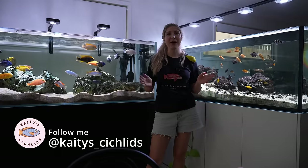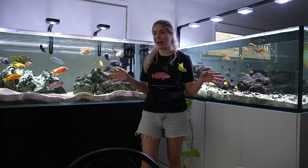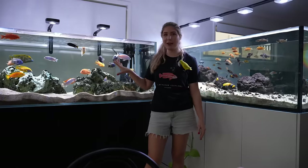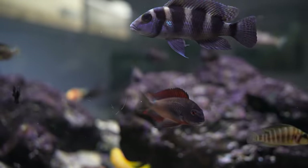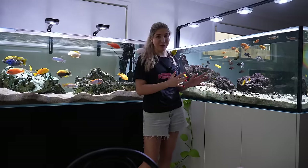My name is Katie and welcome to my channel. I thought I would ease into the New Year with a little bit of an update on my two tanks. I'll give you an update on how the Lake Malawi cichlids are going, and I'm also going to show you my Lake Tanganyika cichlids and how they've been going, especially some of the breeding behavior I've been seeing in here, which I think has been really cool.